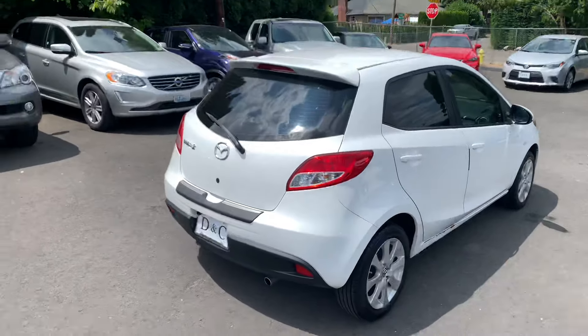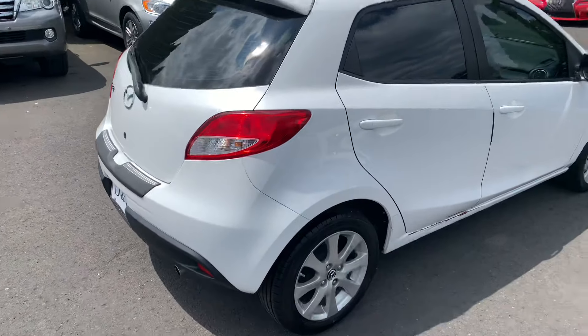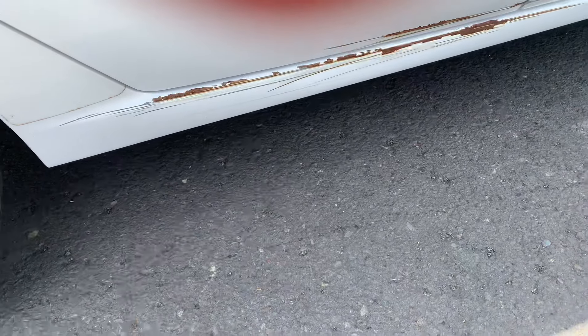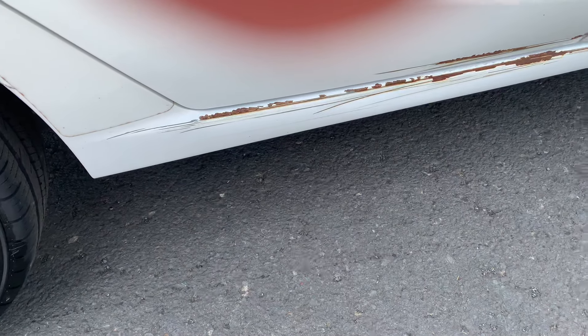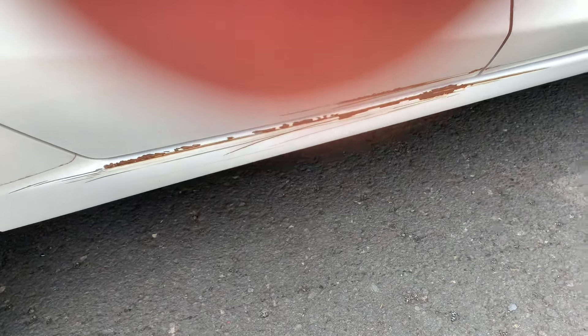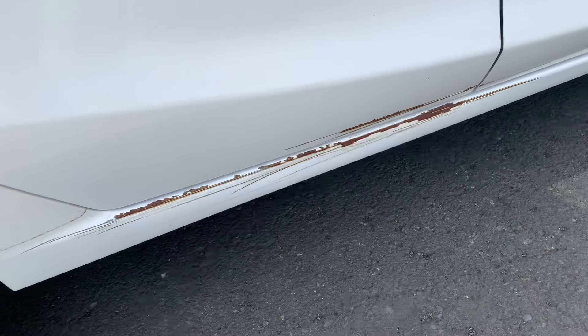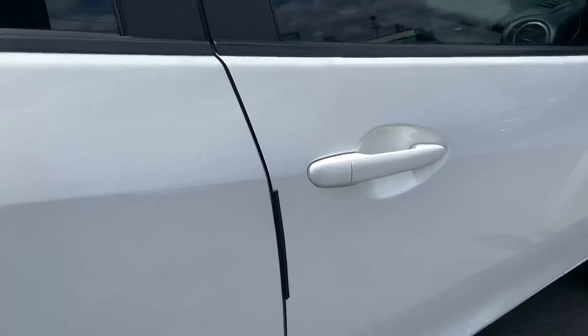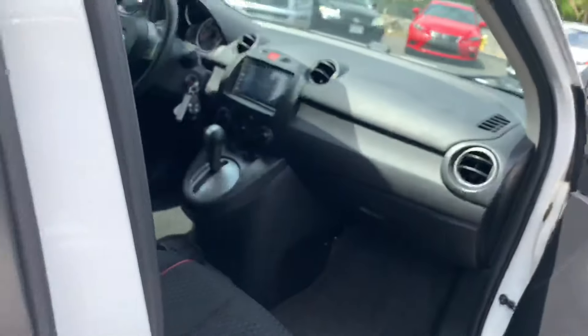Hey, this is Edward checking in here at DNC Motor Company. This is a little Mazda, actually in really clean condition, aside from just a little blemish down here on the side where it looks like it got scraped by something and rusted a little. But I feel like if you just sand it down and repaint it, that would be a really easy fix. Beyond that, really well taken care of.